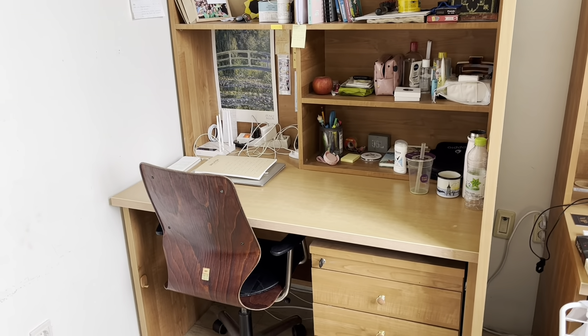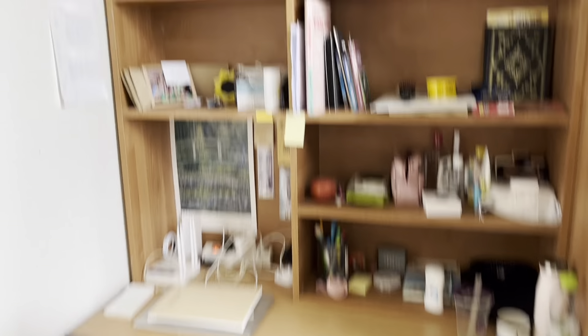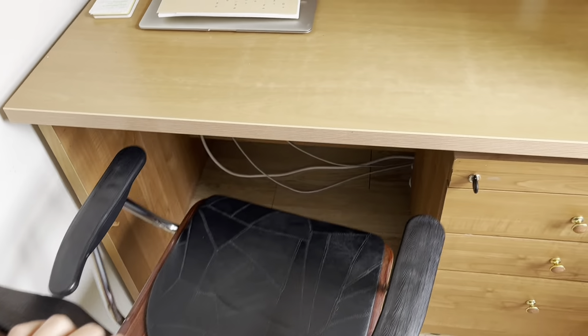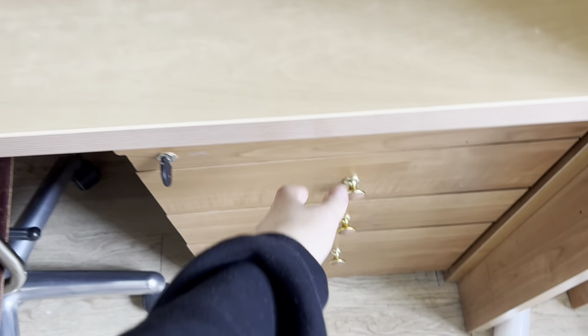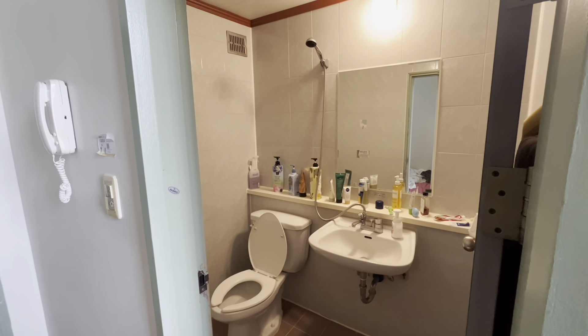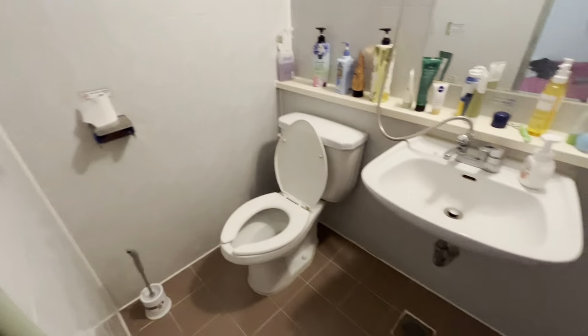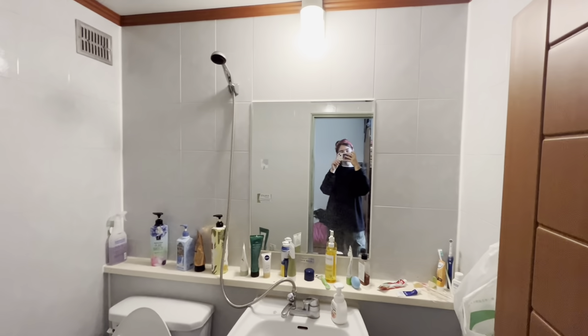Next up is the desk. This is my desk, and as you can see there's an upper compartment where you can store a lot of stuff. Everybody gets their own chair, and next to the chair there are three more smaller compartments. And this is the bathroom — it is a compact bathroom so the shower situation is a little bit interesting, but over time you'll also get used to that.